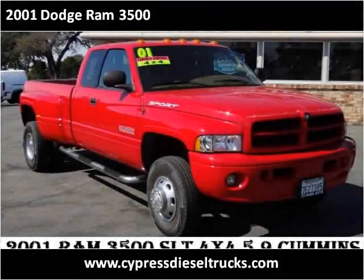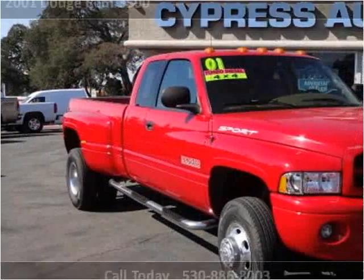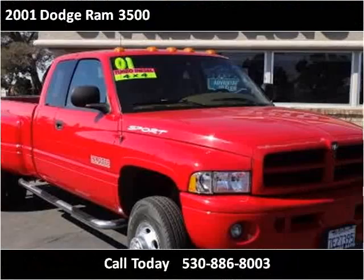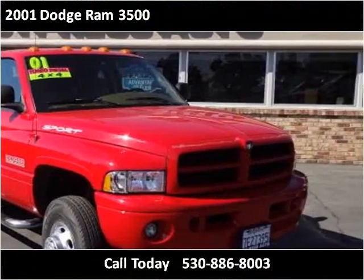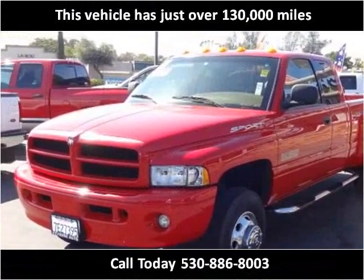This 2001 Dodge Ram 3500 is available from Cypress Auto Center. This vehicle has just over 130,000 miles.